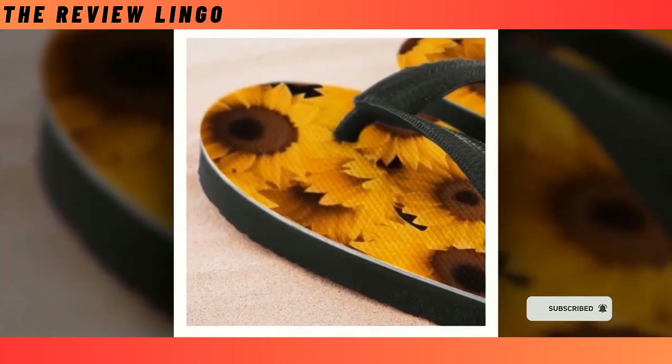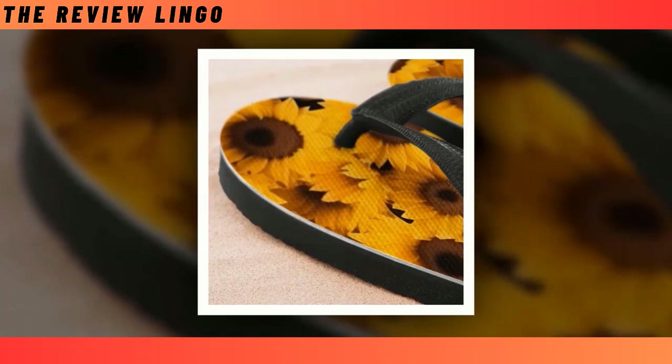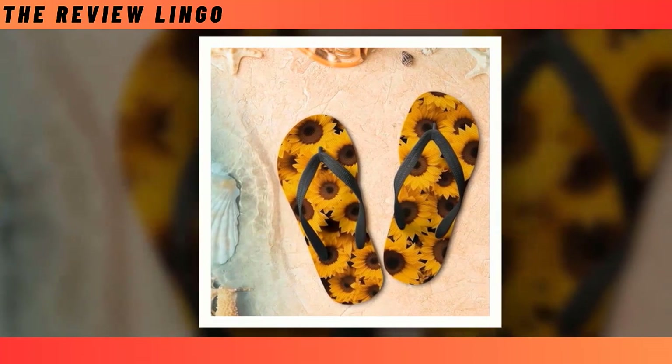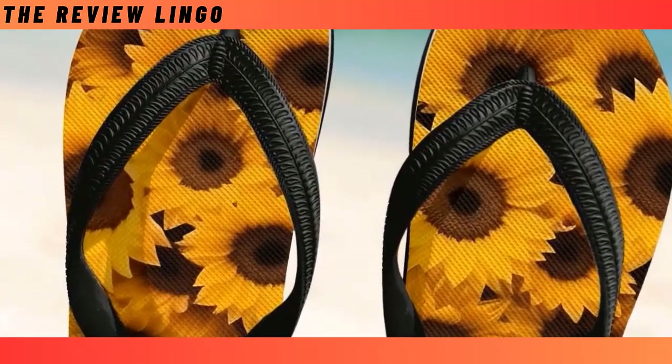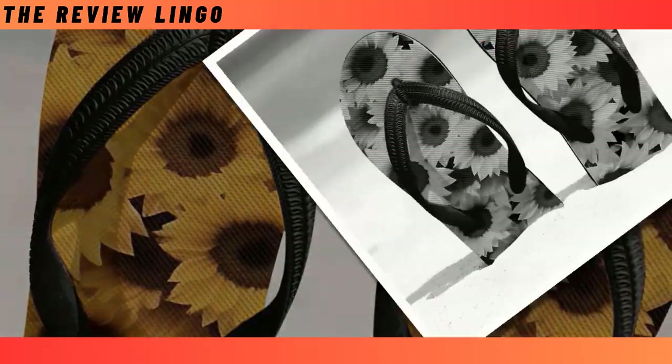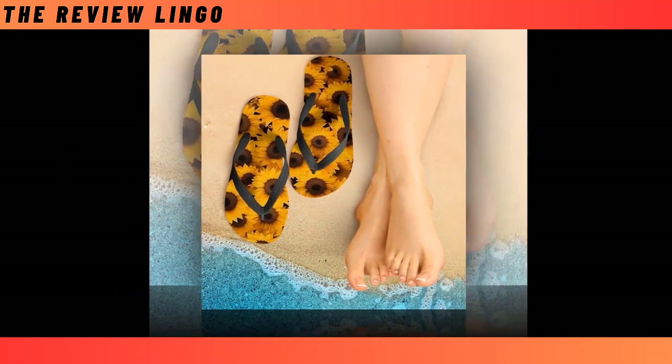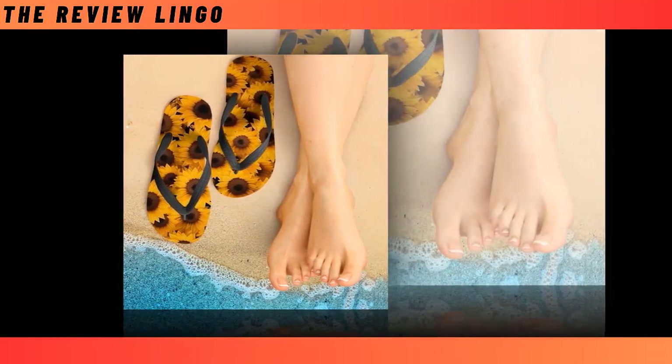Flip-flops. To many people, flip-flops tend to get a bad rap. While other shoes could be dressed up and down, flip-flops tend to be relegated to casual wear or to the beach. But that doesn't mean you should skip these summertime favorites. The right flip-flops can boost your day-to-day wear and keep your feet comfortable in cool or even warm temperatures.